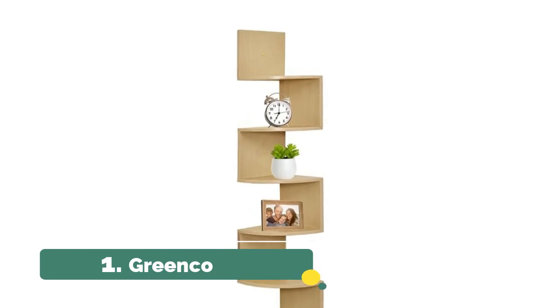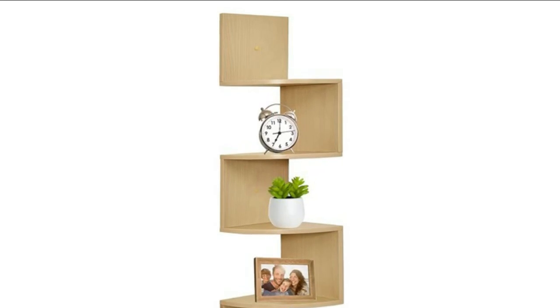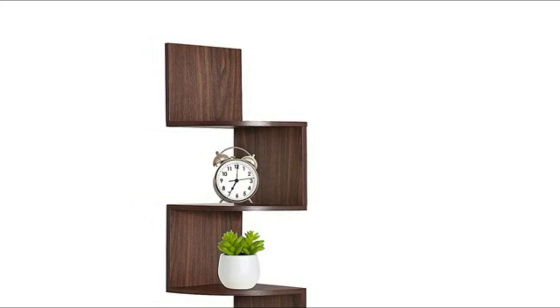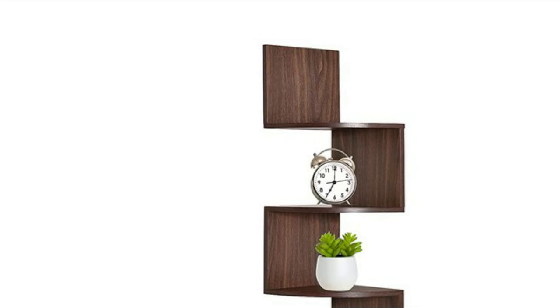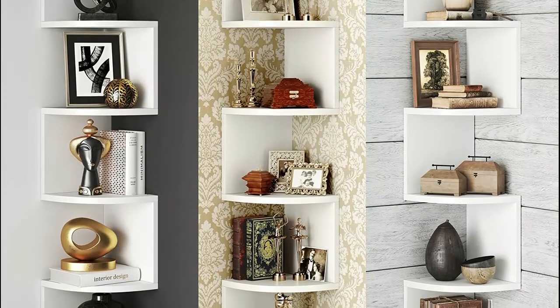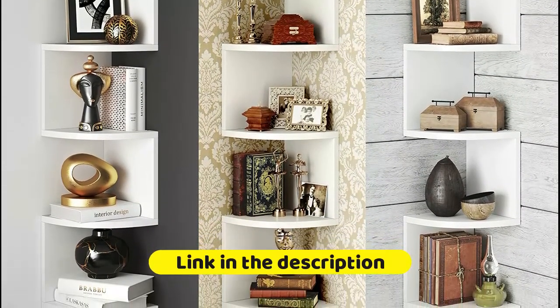Number 1: Greenco. These shelves will look great in any room and are an ideal choice for kitchens, living rooms, bedrooms, bathrooms, offices, and more. Floating shelves are easy to assemble and mount with all necessary hardware included. The 5-tier wall mount corner shelves are lightweight yet sturdy, made of durable MDF laminate, and each shelf holds up to 11 pounds. Great for storing spice bottles and dishes in the kitchen, or toiletries and towels in the bathroom.